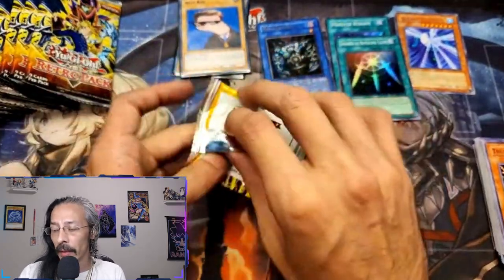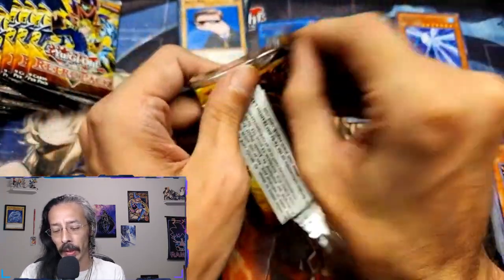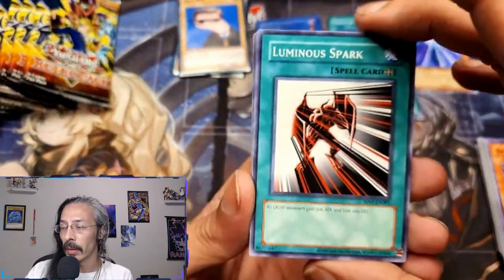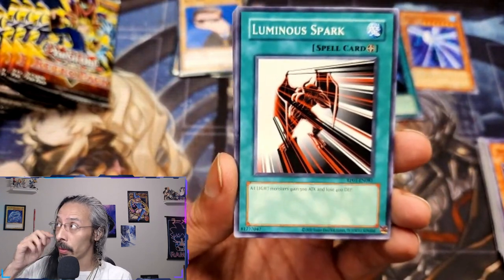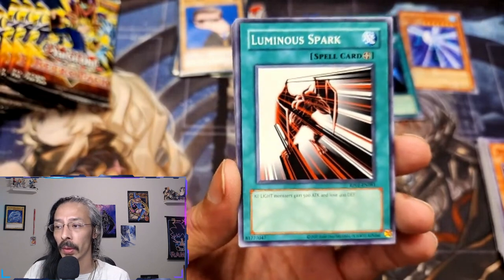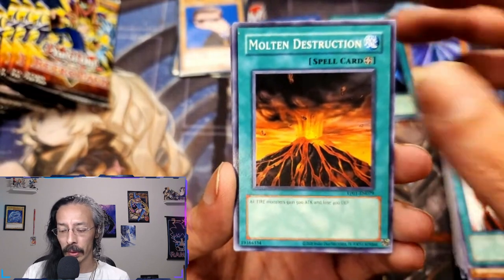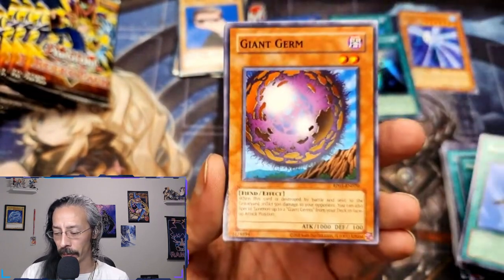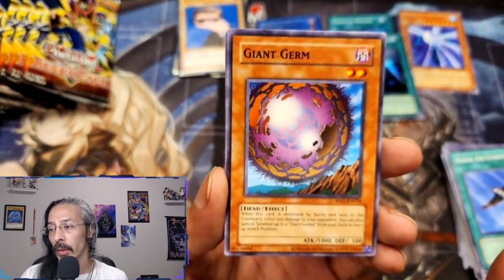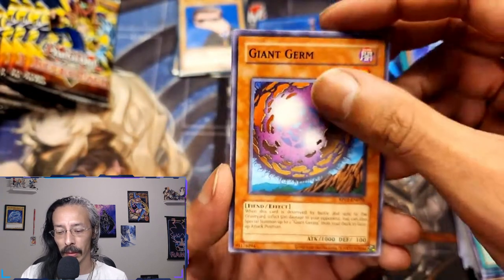I think this is all Goat format, maybe Edison format — I'm not sure exactly when Edison format starts. This was my graduating year of high school when I started playing Yu-Gi-Oh. Luminous Spark, Molten Destruction, Rising Air Current, Giant Germ — this was one of the most annoying rares to pull when it came out in its original set, I think it was Metal Raiders.